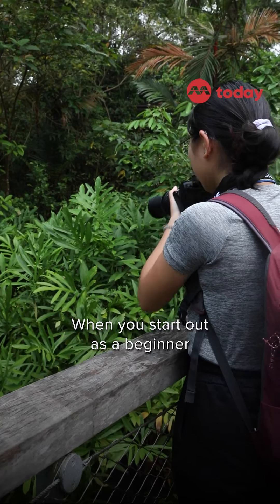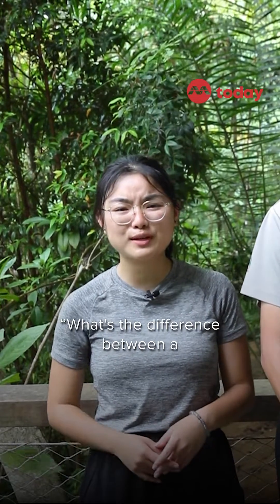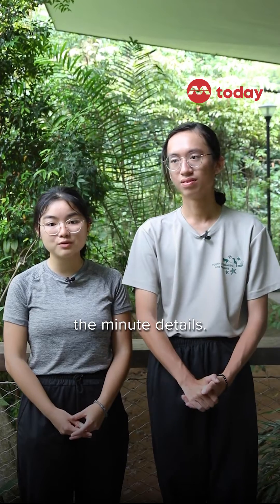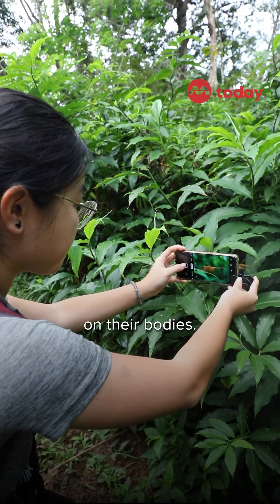When you start out as a beginner dragonfly watcher, you also get very confused. What's the difference between a common scarlet and a common red bulb? They both look the same — they are both red. I think the main difference really is the minute details, the tiny spots or stripes here and there on their bodies.